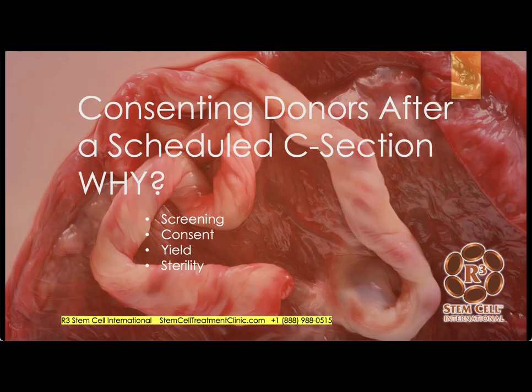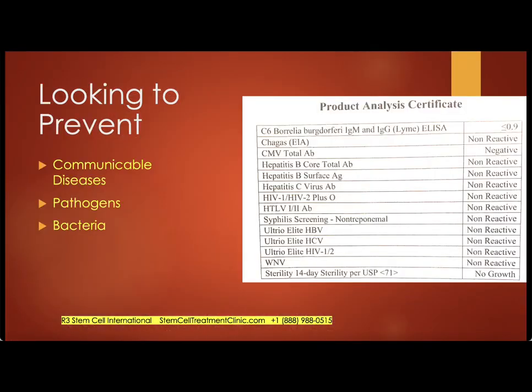Where do the biologics come from? We have the same type of donor program in Mexico as we do in the United States. These are consenting donors after a scheduled C-section who are under the age of 35. In Mexico we also help them with prenatal vitamins and diet during their pregnancy. There is significant screening of the mothers to make sure they are good candidates, and there's a consent form. The yield is much higher with a scheduled C-section than with natural childbirth, and it's much more sterile. We're looking to prevent communicable diseases and any types of bacteria and pathogens. A sample analysis certificate from our third-party lab tests for Lyme, hepatitis, CMV, HIV, syphilis, and West Nile. We also test for COVID.